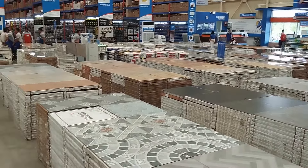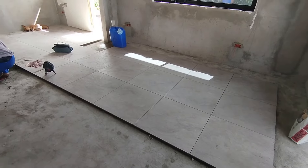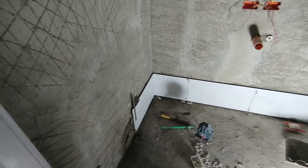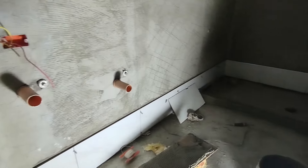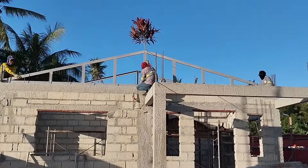Finally, for the finishing materials: the floor tiles were 60 by 60 centimeters, costing 159 pesos each. The bathroom tiles were a little bit smaller and cheaper, at about 80 pesos each for the wall tiles. That covers all the major materials we used for building our house.